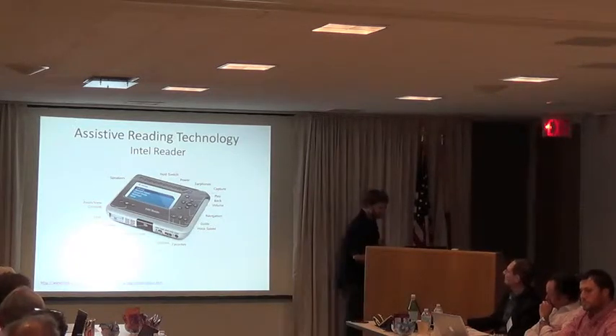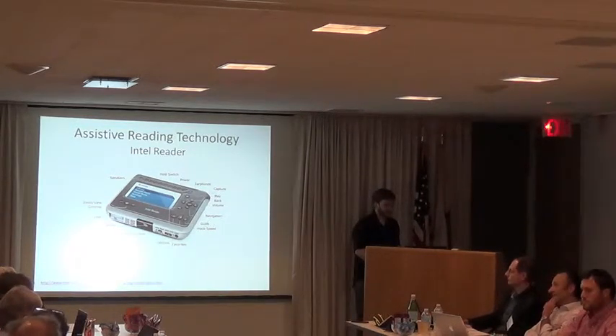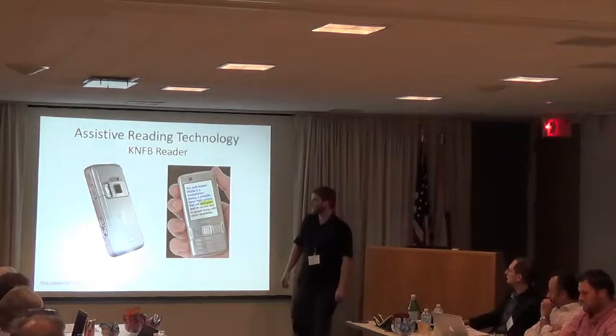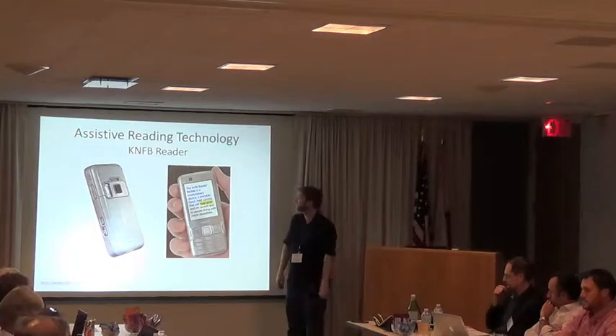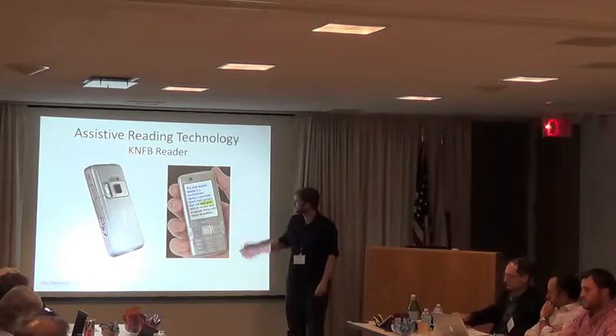There's also another device that's been around for a long time but has since been converted to a phone app — the KNFB Reader. This is actually sponsored by the National Federation for the Blind, and essentially it does the same thing.